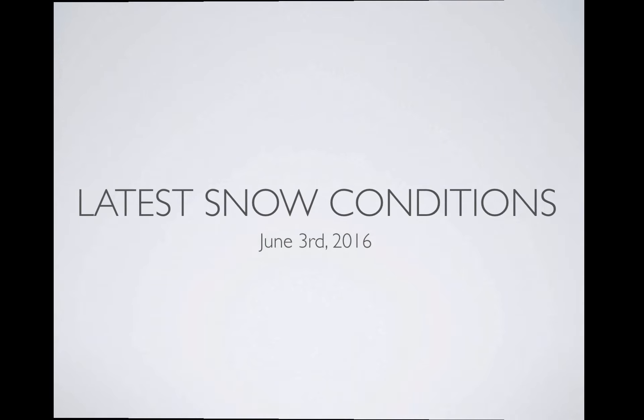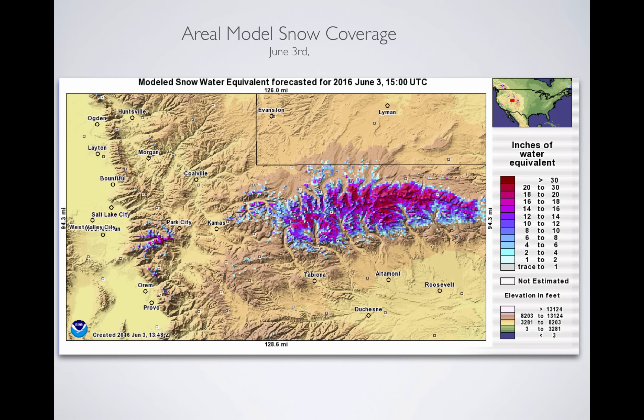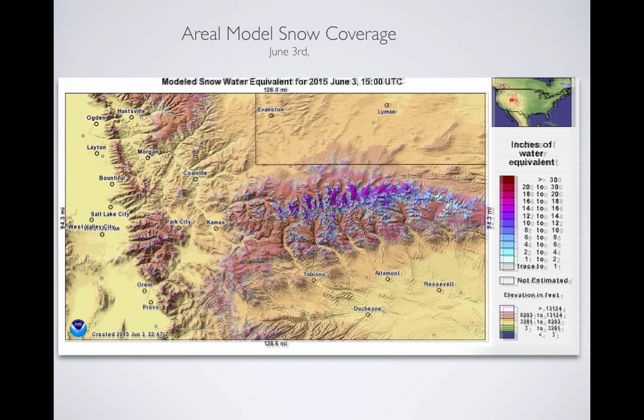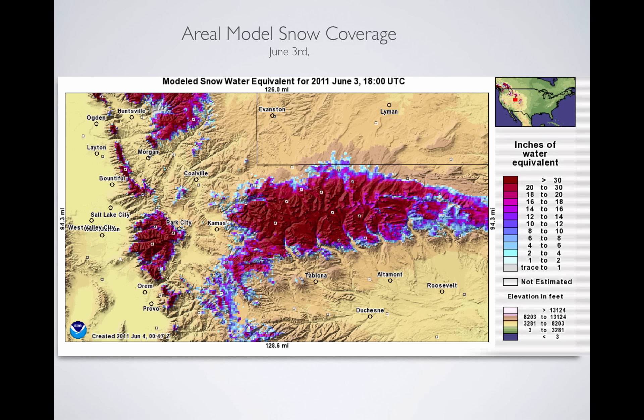Let's look at our latest snow conditions for June 3rd. This is what the model aerial snow coverage looks like. I'm going to show you last year and then we're going to look at 2011 to show you how things were. You can see we have more snow than last year at this time, which is a good thing — we got more runoff. But comparing it to 2011 on this day, it's not even close. That's when we had record-breaking volume runoffs and flooding and all sorts of wild hydrologic stuff going on.